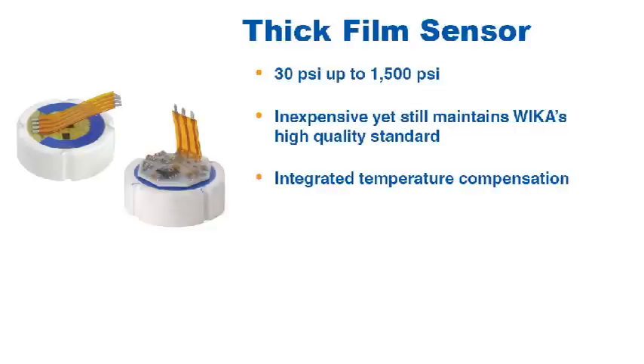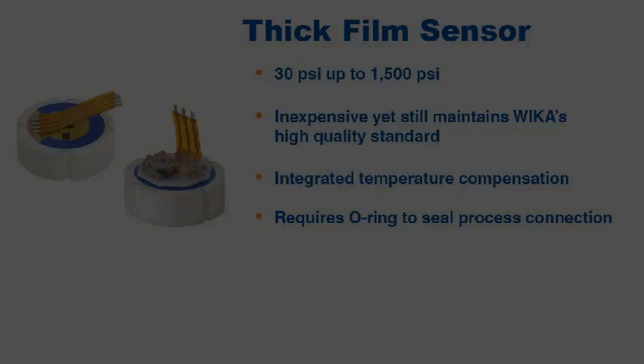Like the thin film, the thick film sensor also has integrated temperature compensation. The thick film sensor does require an O-ring to seal the sensor to the process connection, but this also allows WIKA to build transmitters and transducers out of less expensive materials like brass.